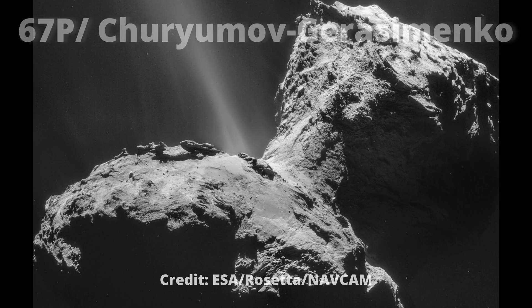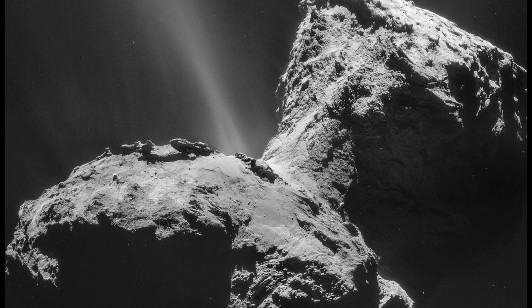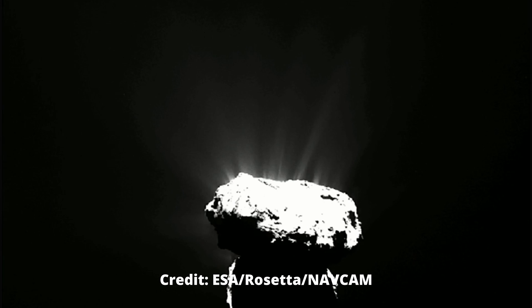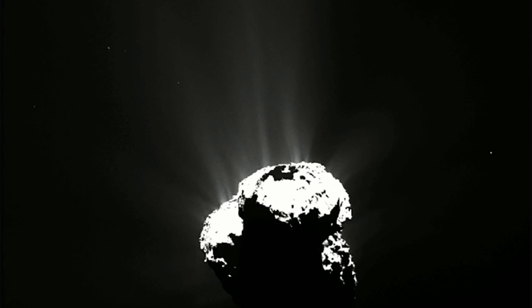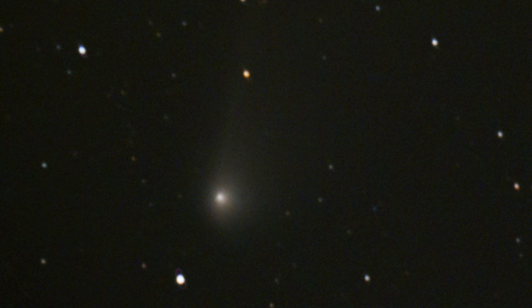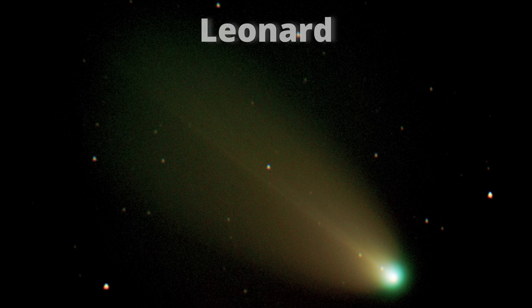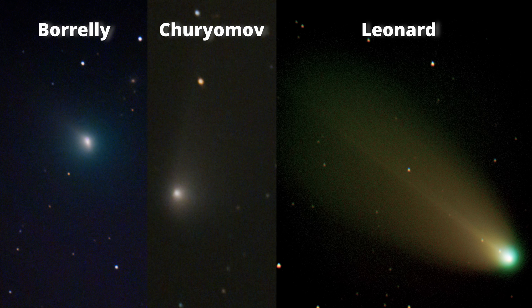After searching again in the SkySafari application, we found that just 2 days later we had visible in the sky the comet Shuryumov. In a moment I will place the 3 comets together for you to see. With the Shuryumov we used the same setup and could see a more pronounced tail in this comet — of course, nothing like Leonard. In just a few days we captured the 3 comets, and we will be searching for more because we have a passion for the skies.